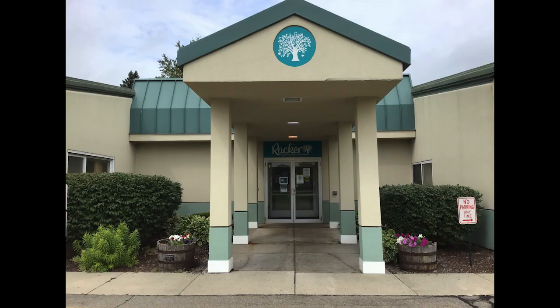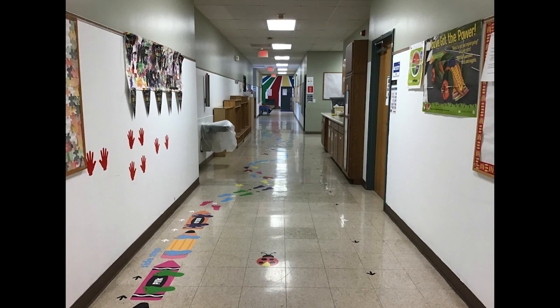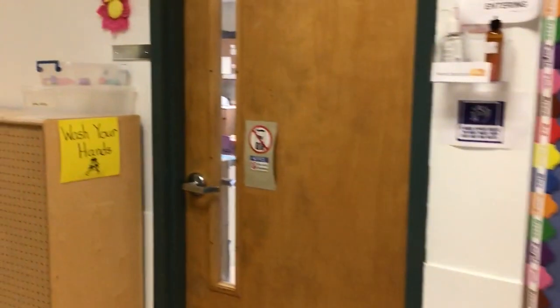This is our school, Racker. We're so excited for you to come play with us. Soon you'll come in through the door and we'll take your temperature. Then we'll walk down the hall till we find the Penguin Room. Come on inside.